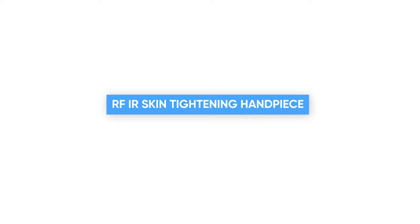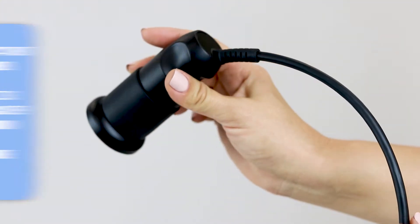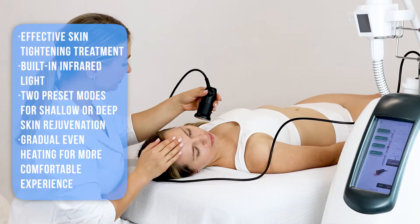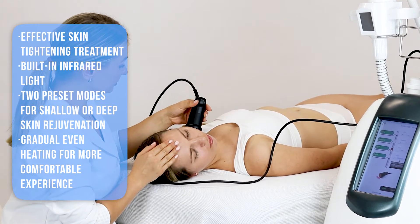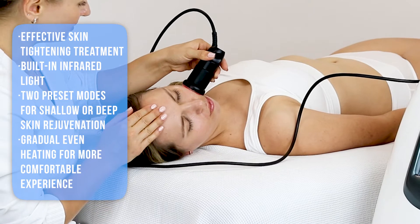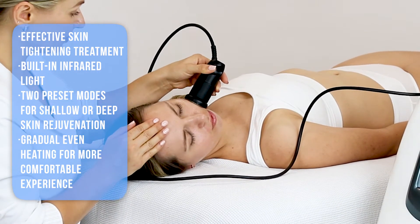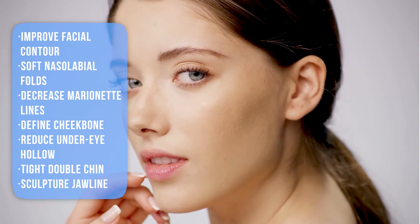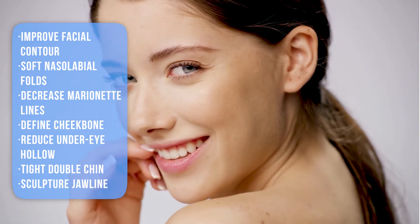The RF IR Skin Tightening Handpiece: Zamet's Revolve Sculpt RF with built-in infrared light enables safe and effective skin tightening treatment through dielectric heating. High radio frequency energy is transmitted directly to the tissue, causing rapid rotation of its water molecules. This rotation generates friction which produces strong and effective heat. Because skin is composed mostly of water, this mechanism induces a drastic increase of local blood circulation and naturally enhances production of the body's collagen and elastin fibers.